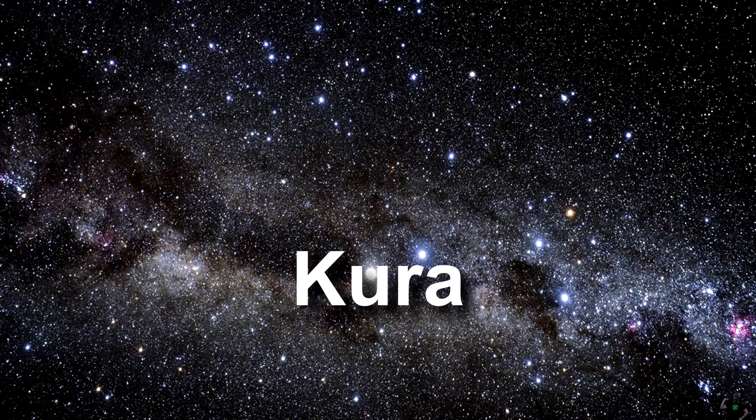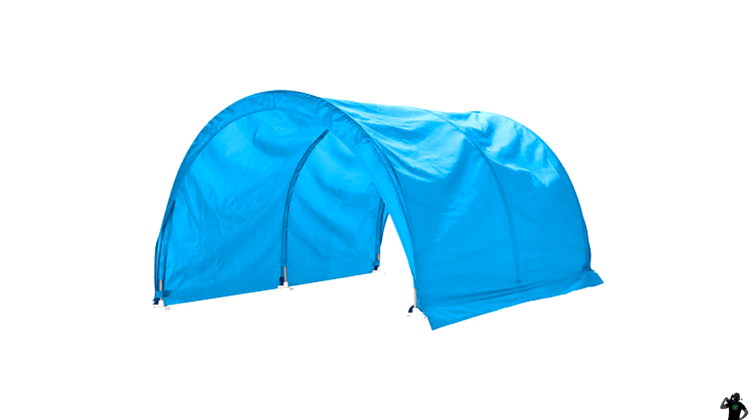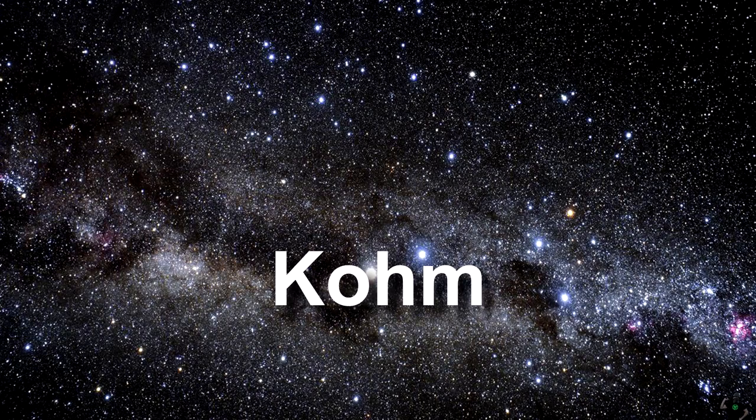Kura. It is a tent that you can put on top of your bed — great for kids if you have a family at home, or if you're just an adult who never grew up. There's your bed tent.